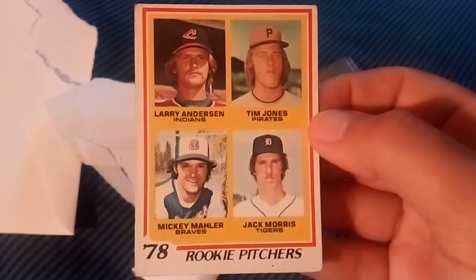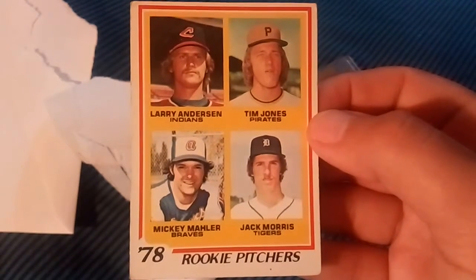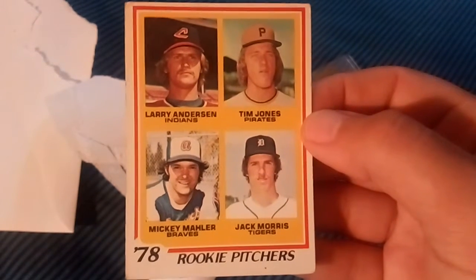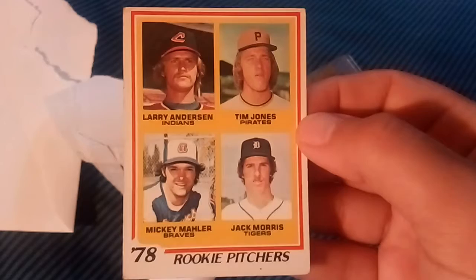Couldn't really afford these with lawn mowing money back then — that's how I got my cards. I used to mow lawns, do chores for people in the neighborhood, deliver newspapers. It was never more than maybe ten or fifteen dollars at most, and I remember this card was going for that much all the time. Found this one for like two bucks.